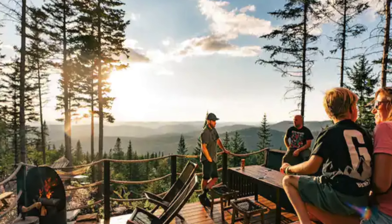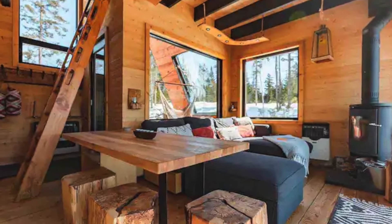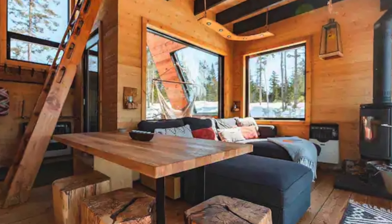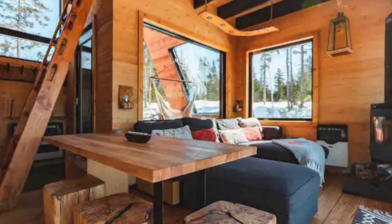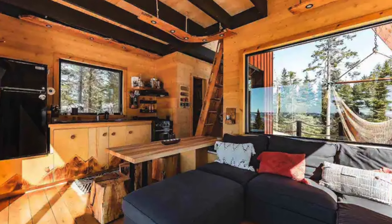The common area is a cozy haven with a large, comfortable couch positioned to face floor-to-ceiling windows. These expansive windows frame the breathtaking outdoor scenery, allowing guests to immerse themselves in nature from the comfort of the tiny home.